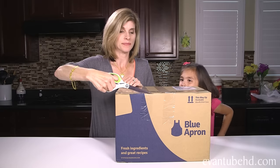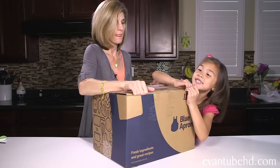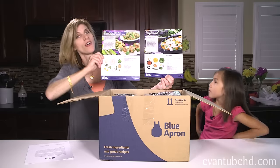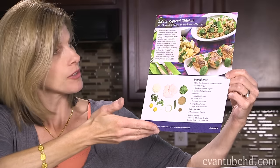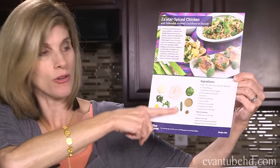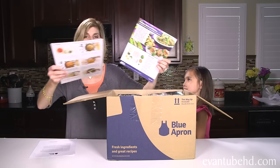It's delivered in this cold refrigerated box, so if you are not home when it arrives, it'll stay fresh for you until you get home. Let's open this up! On the top of the box it says 'Enjoy.' So we have our two recipe cards here — Zaatar spiced chicken and baked sausage, mozzarella and rigatoni pasta. Everything has colored pictures, the ingredients listed, and then step-by-step instructions on how to cook it. Even when you're done preparing the meal, you can save these recipe cards for later.